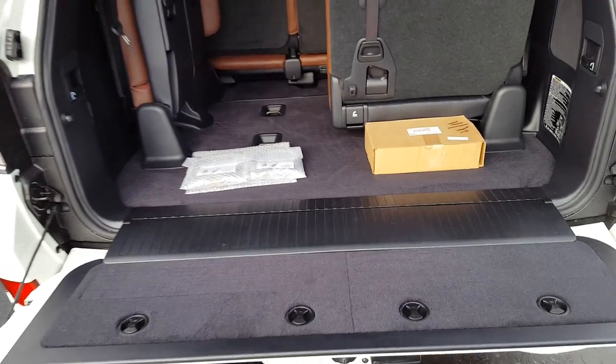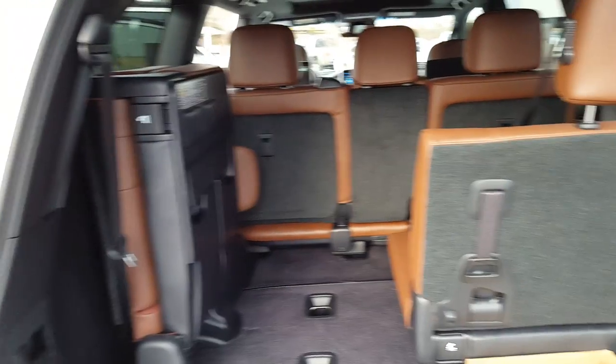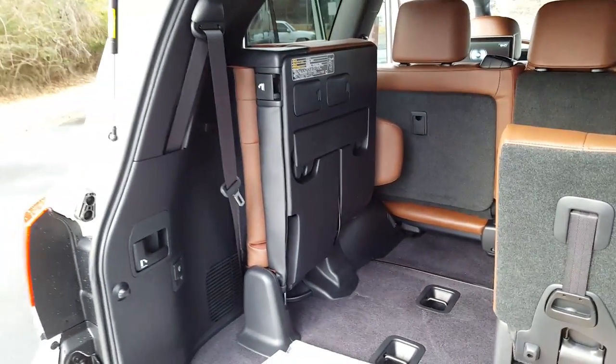It has a split opening tailgate, and your fold-up third row seating. This is what it looks like when it is down. When you stow it, it gives you plenty of cargo space.